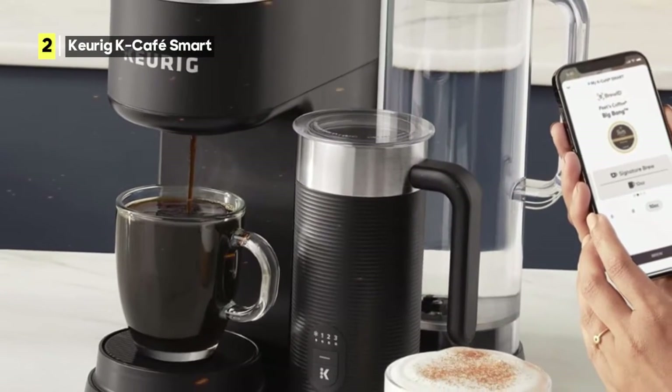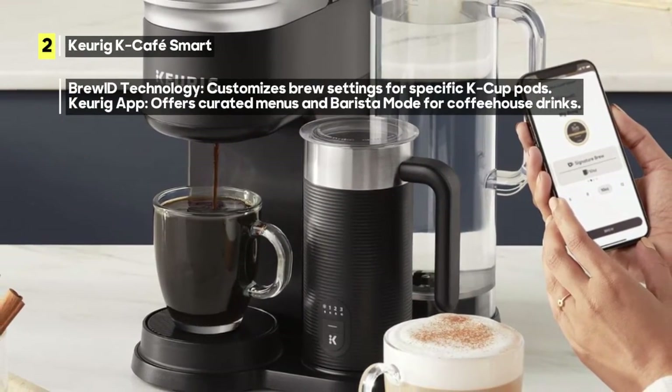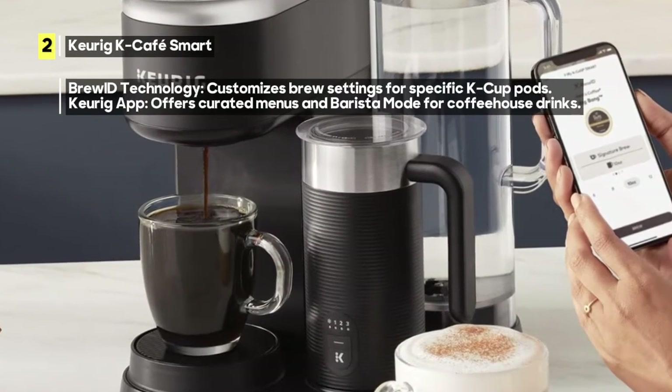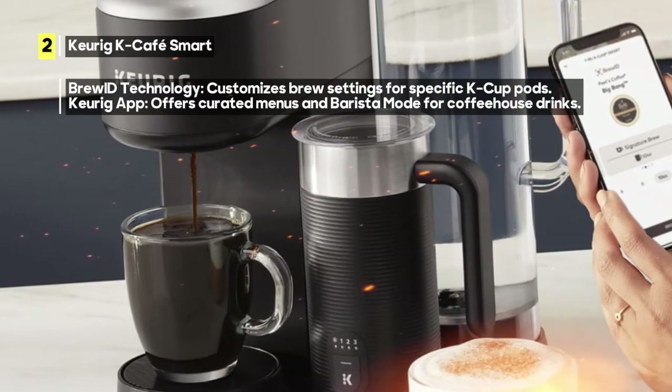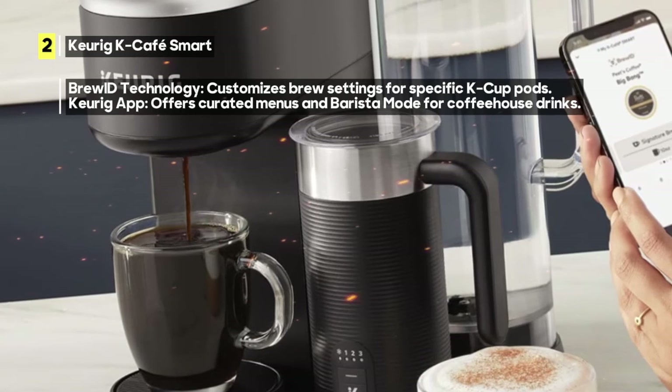But that's not all. The Keurig app offers an expertly curated menu of beverages designed specifically for your chosen K-Cup pod. Connecting to Wi-Fi unlocks barista mode in the app, providing easy, step-by-step directions for crafting your favorite coffeehouse beverages.